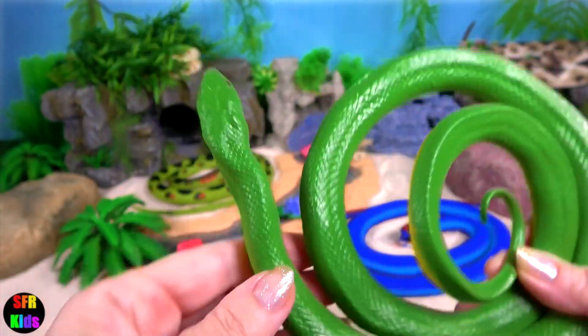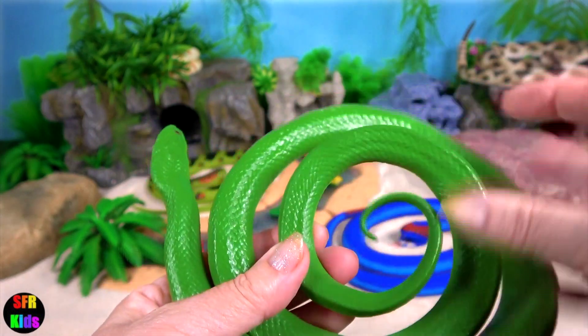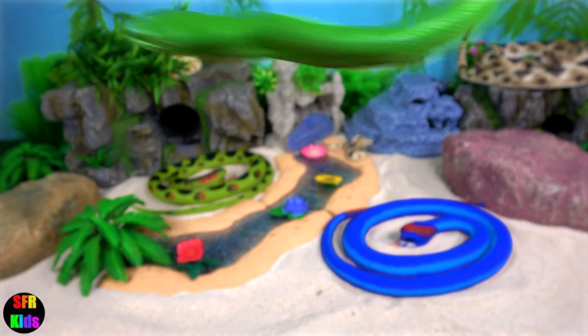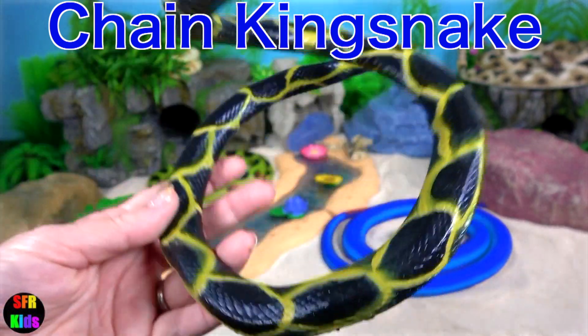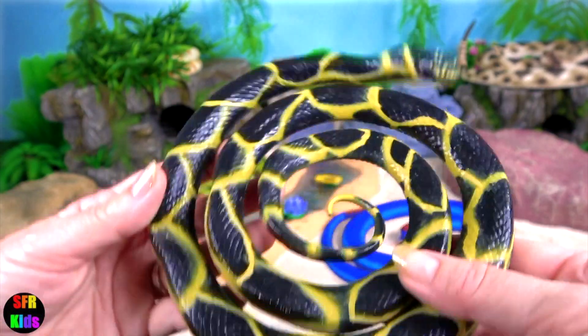It is sometimes called a grass snake or green grass snake. The Chained King Snake is a harmless colour breed species endemic to the US and Mexico. It's a favourite amongst collectors.